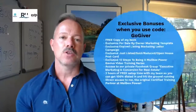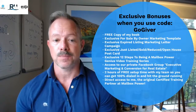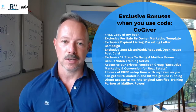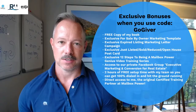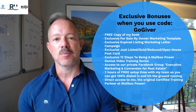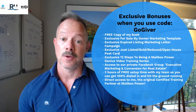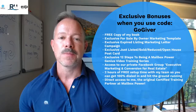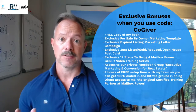So those are the three tiers of membership: the light, the pro, and the executive. Now I want to talk about the bonuses if you use the code GOGIVER when you sign up. First, you're going to get a free copy of my book. It's so new I don't even have a title for it yet, but it's a nuts and bolts, bread and butter book on how to sell more houses. It talks about sphere of influence marketing, open house marketing, expired listings, and for sale by owners — four evergreen areas where, in the real estate space, we should really be focused 100% of the time.